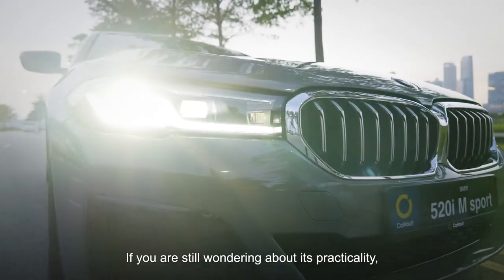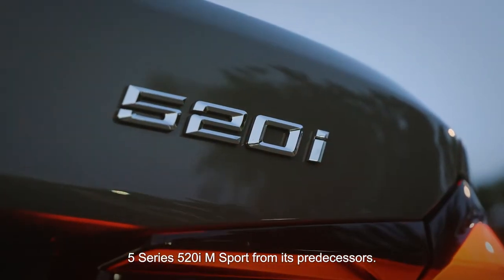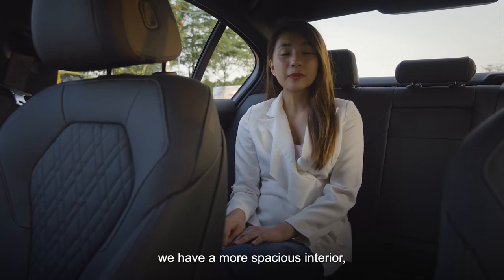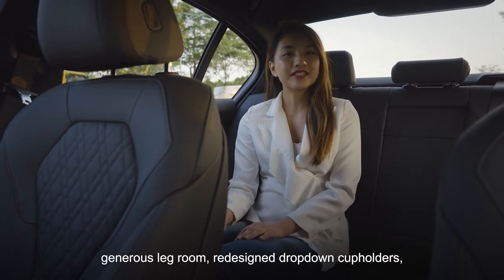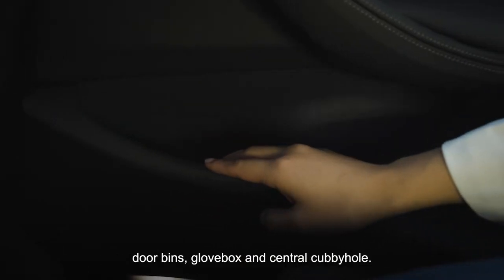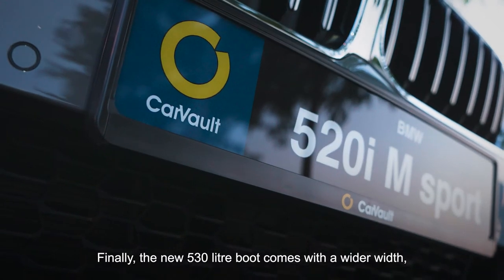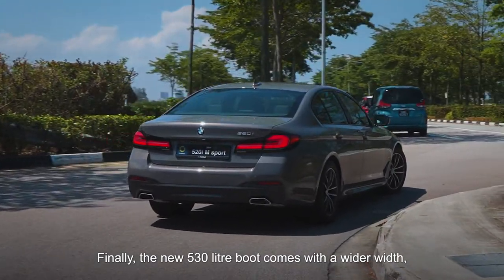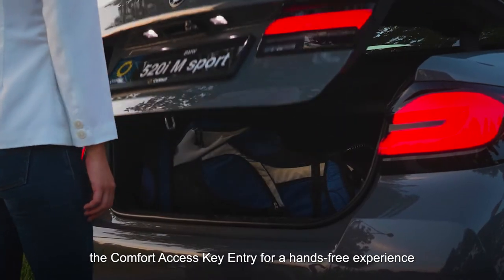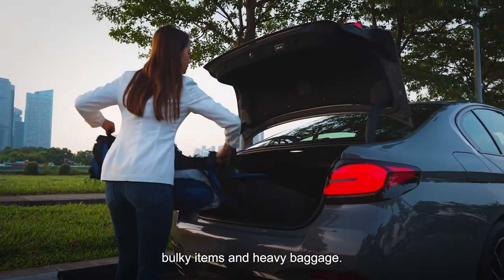If you're still wondering about its practicality, let's talk about the upgrades of the new 5 Series 520i M Sport from its predecessors. Adapting from the larger 7 Series, we have a more spacious interior, generous legroom, redesigned drop-down cup holders, door bins, glove box and central cubby hole. Finally, the new 530-litre boot comes with a wider width, lower loading lip and a nifty kick-boot function combined with the comfort access key entry for a hands-free experience that makes all the difference when handling bulky items and heavy baggage.